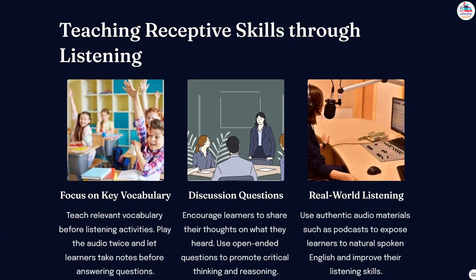Now we jump to teaching receptive skills through listening. Number 1: focus on key vocabulary. Teach relevant vocabulary before listening activities. Play the audio twice and let learners take notes before answering questions. Encourage learners to share their thoughts on what they heard, using open-ended questions to promote critical thinking and reasoning. Use authentic audio materials such as podcasts to expose learners to natural spoken English and improve their listening skills.